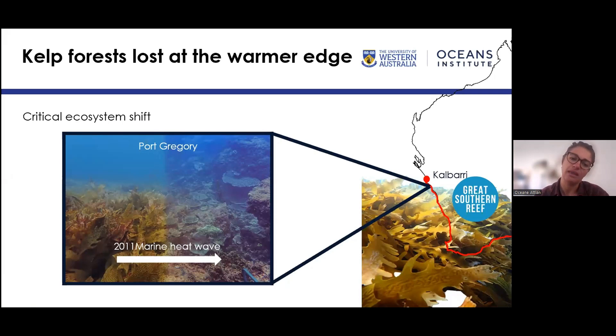We have seen huge changes in our ecosystem here in Western Australia. The temperate reef goes as far north as Kalbarri, which is seven hours north of Perth, and all the way down to New South Wales — it's a huge, continuous ecosystem. But lately we have seen dramatic changes, especially at the warmer edge. For example, in Kalbarri, after the marine heatwave in 2011, most of the kelp has completely gone and has been replaced by tropical seaweeds with a very different ecological function.